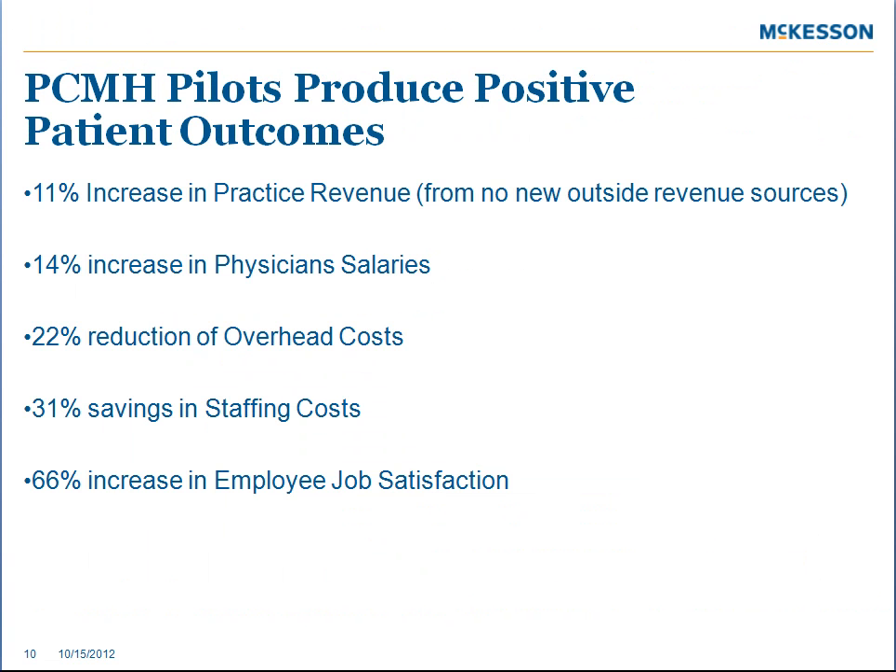These results were taken from patient-centered medical home pilots performed by TransferMed over an 18-month period. In just that short time, these practices were able to increase their practice revenue by 11%, increase physician salary directly by 14%, reduce their overhead costs, reduce their staffing costs, and significantly increase employee job satisfaction.